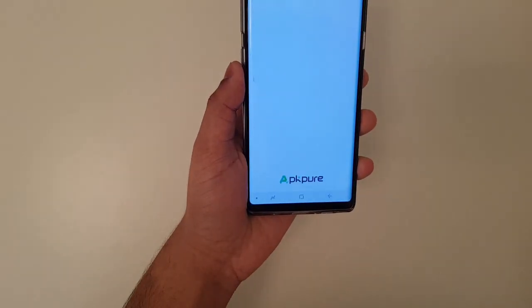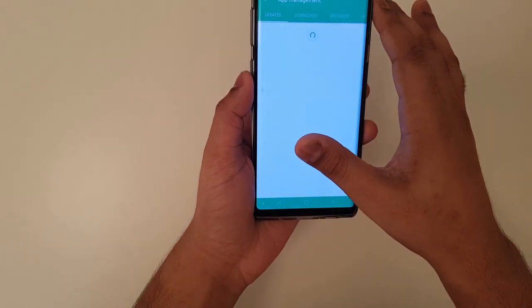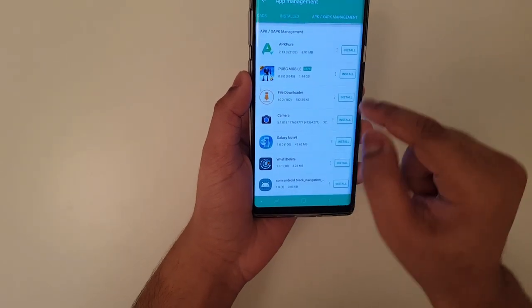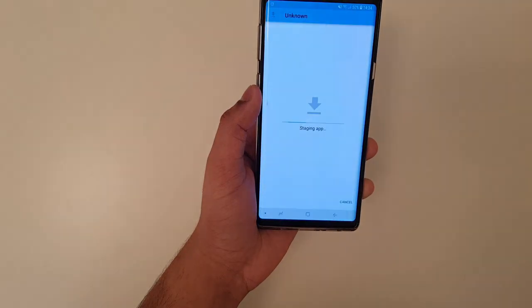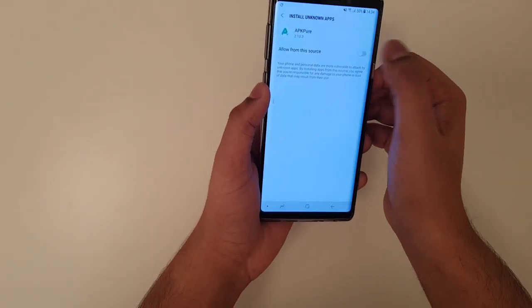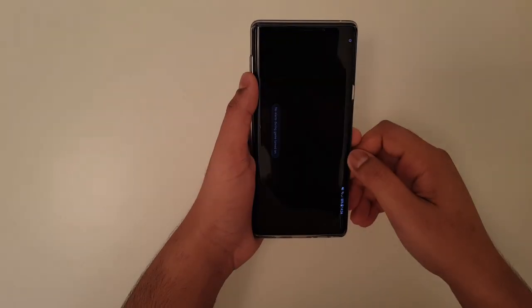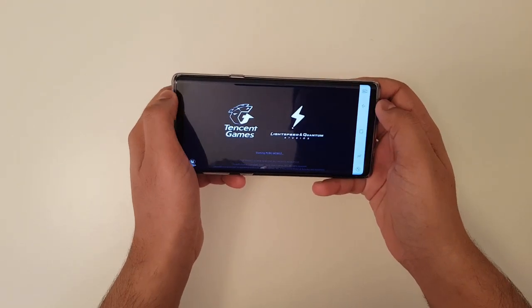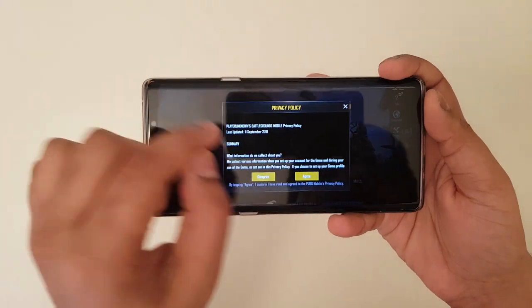Launch APKPure, then press Skip on the top right corner and go to APK/XAPK. Click on Install for PUBG Mobile, press Settings, check the option, go back, press Install, then press Open. Now let's see if the game is on version 8.0 — the official version, not the beta.